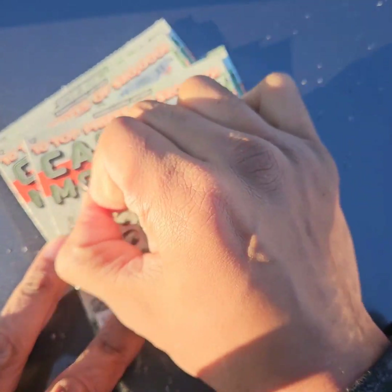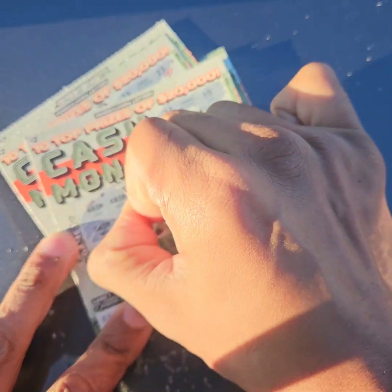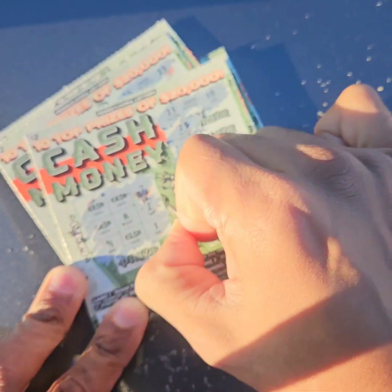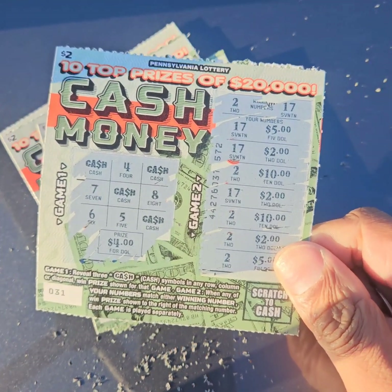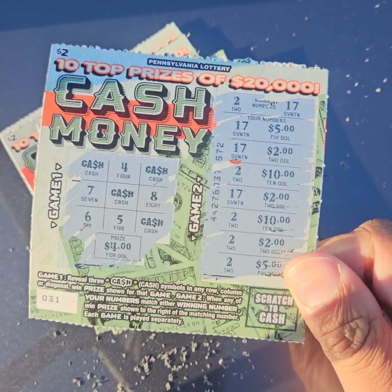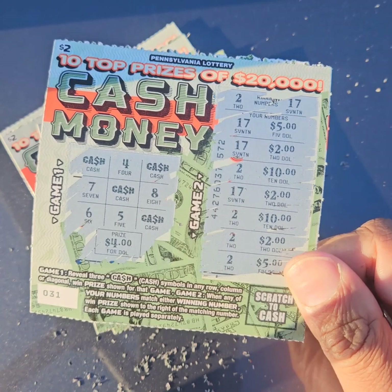Last but not least, time for some tic-tac-toe. No tic-tac-toes. The last four did not pan out, but that's okay. The first one here resulted in a $40 winner. Thank you so much for watching. Be sure to hit like and subscribe. Happy holidays to you and yours and have a wonderful day.